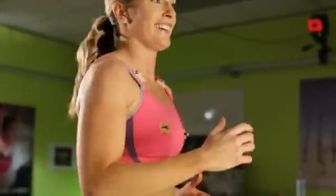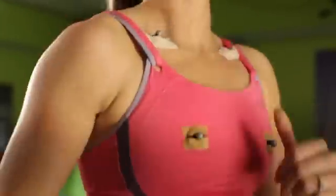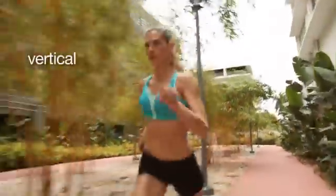Our biomechanics testing is a little different than others because we try to measure the breasts in all the types of movements that breasts go through when you're running. The three different directions that we look at are vertical, horizontal, and in and out motion. We are testing displacement, velocity, and acceleration.